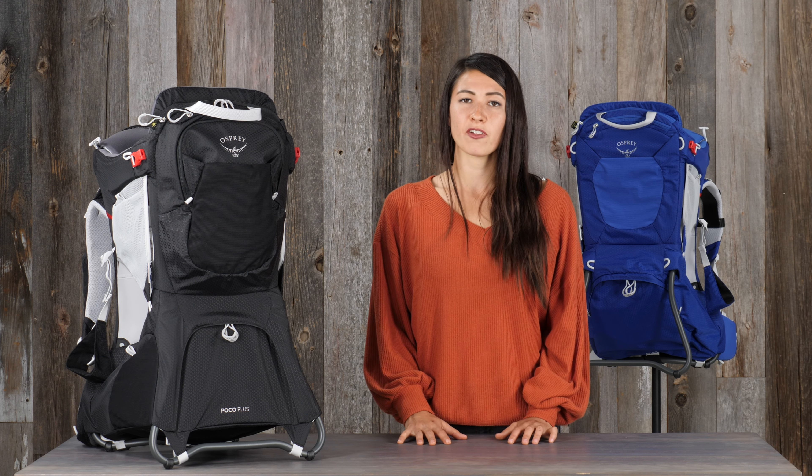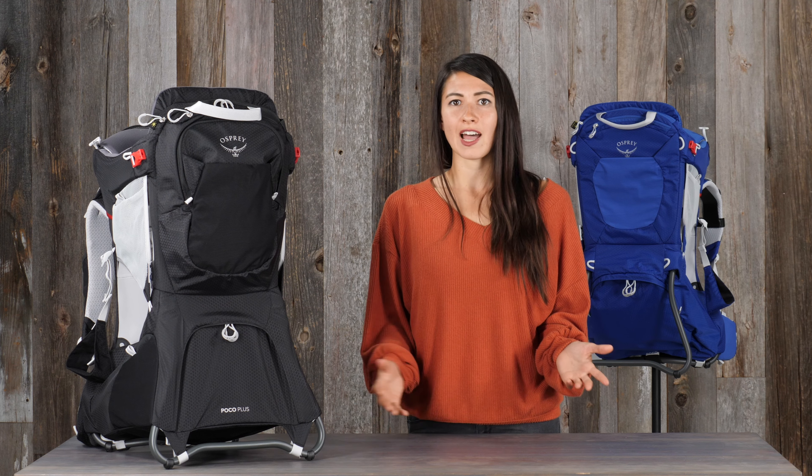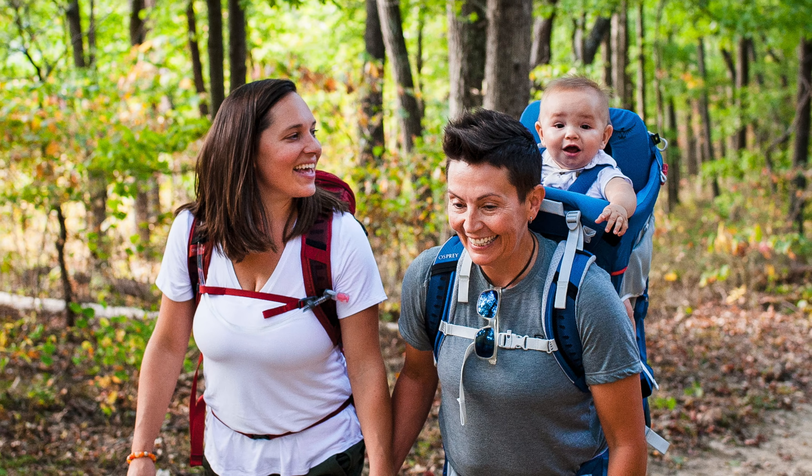Hi, I'm Lina with Osprey, and I'm here to tell you about the Poco Child Carrier. Whether you're going to a festival or on a hike, make it a family affair with the Poco Child Carrier. Big and small adventures alike, the Poco Child Carrier nurtures discovery.